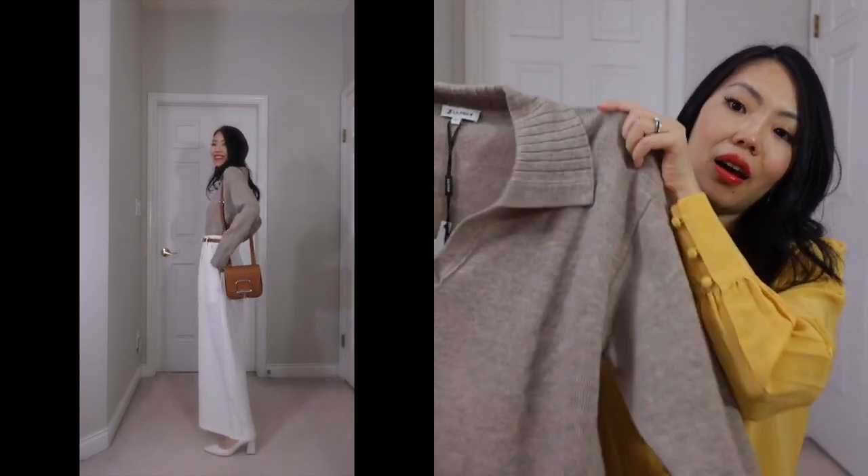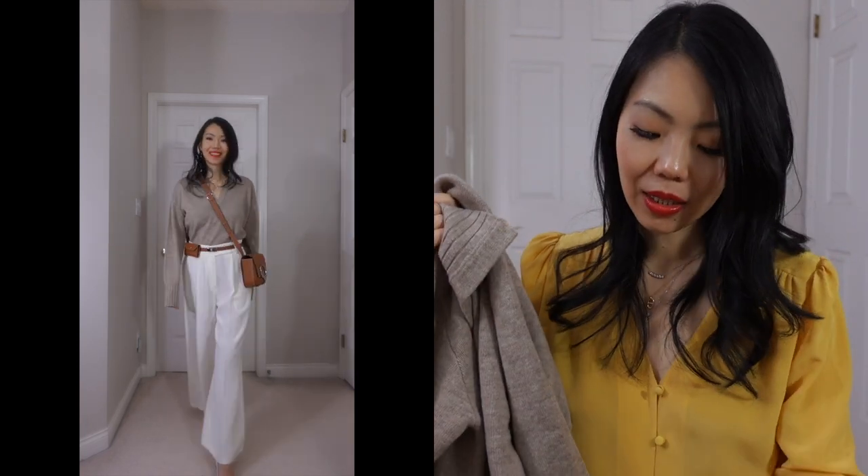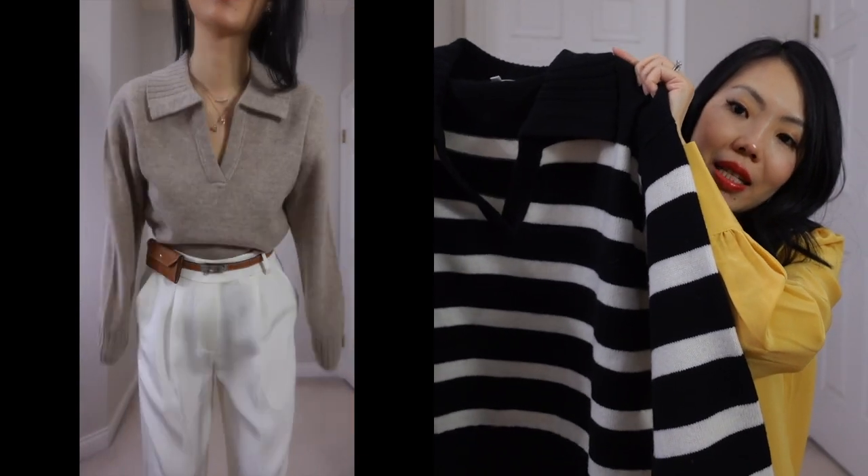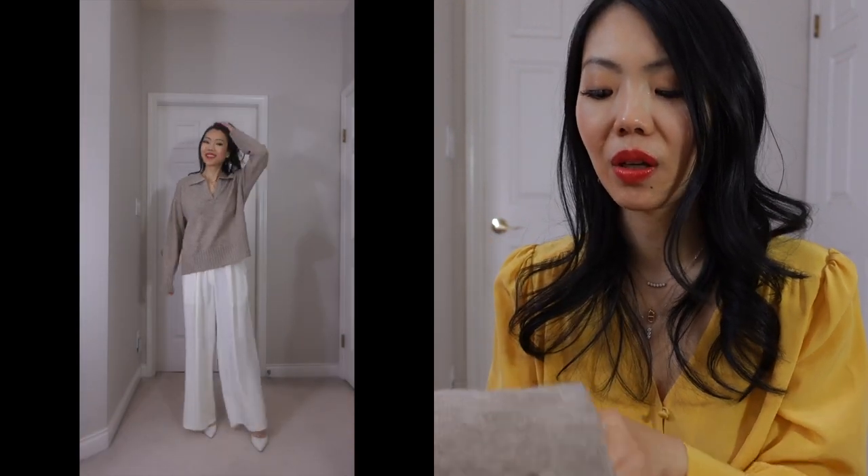Two more sweaters — pretty much identical style but different prints. We've got black and white stripe, very classic, and these two are in their cashmere material. The only thing I hate about winter is static, and I don't know how to get around it because I have very dry skin. If you guys have any tricks to get rid of static please let me know, because I've tried so many things and I feel like nothing works.